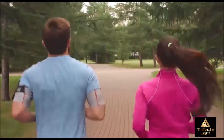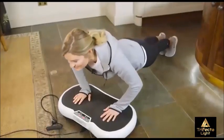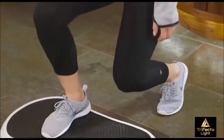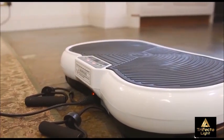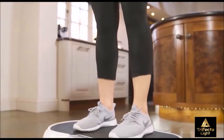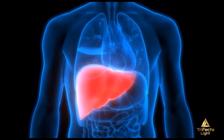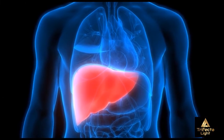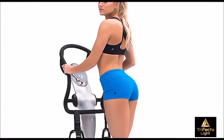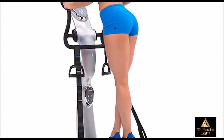So, immediately following your treatment sessions, performing 10 to 30 minutes of some type of exercise or using the vibration plate is absolutely necessary. This exercise will aid your body in delivering the substances from the interstitial space to your liver for processing and release from the body. The result is you burn fat and lose inches at each treatment area.